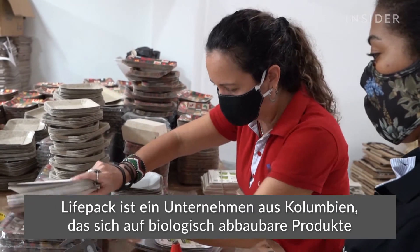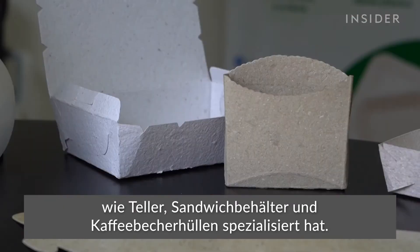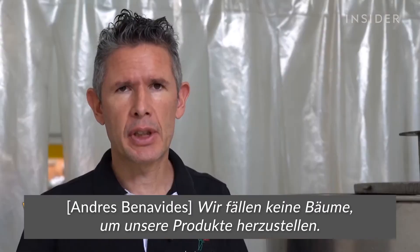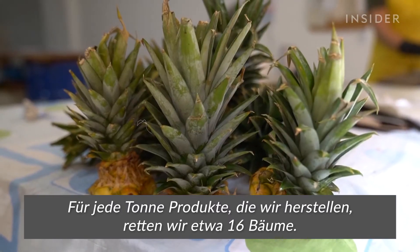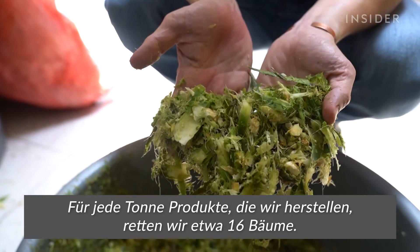LifePack is a Colombian company that specializes in making biodegradable products like plates, sandwich containers, and coffee cup sleeves. To make our sheets and paper, we don't cut trees, and that's an essential factor — we don't cut 16 trees every ton of product made by us.